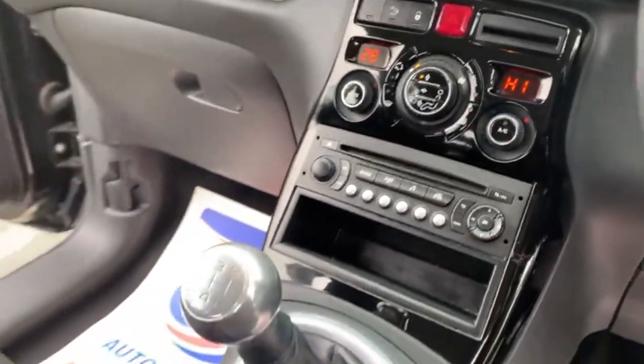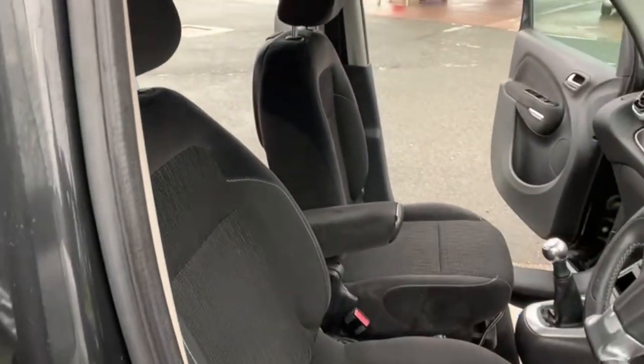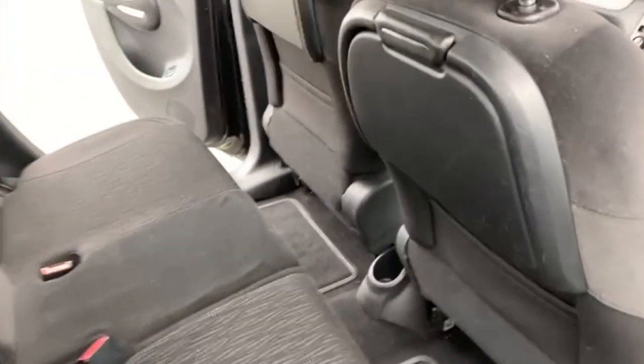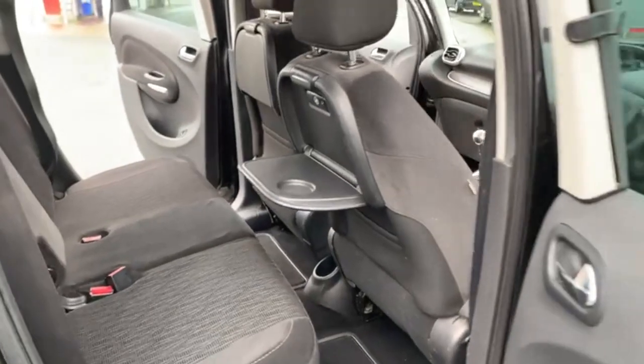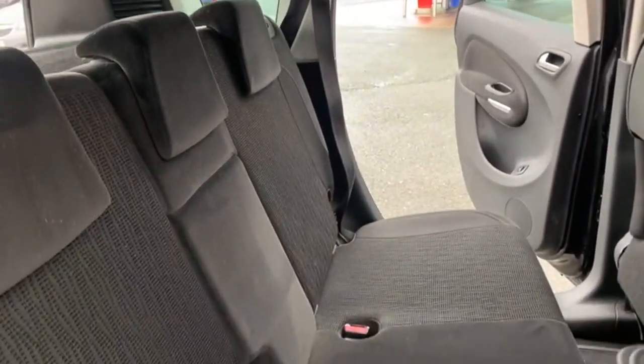Dual zone climate control. Centre armrest with this one as well. Seats are all nice and clean — no tears or rips or anything like that. Coming around to the back, obviously you've got your trays which is a nice little feature on this one. Again the seats are nice and clean and tidy in the back.